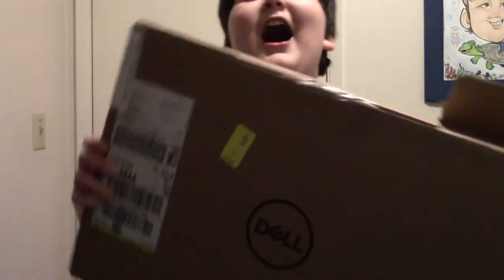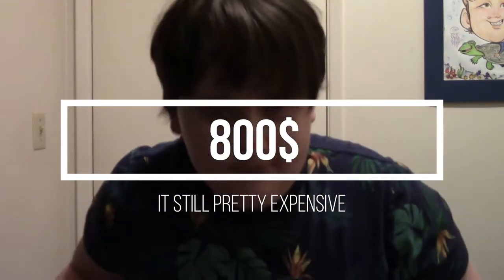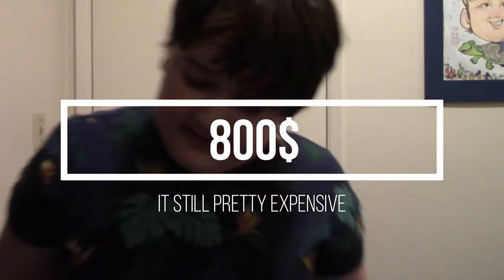You already saw the title so you know what it is — it's a new laptop. A while ago I made some videos about needing a laptop to edit, and I got a different laptop that cost eight hundred dollars because the last one was three thousand dollars. That's expensive, but still, this is crazy for me.